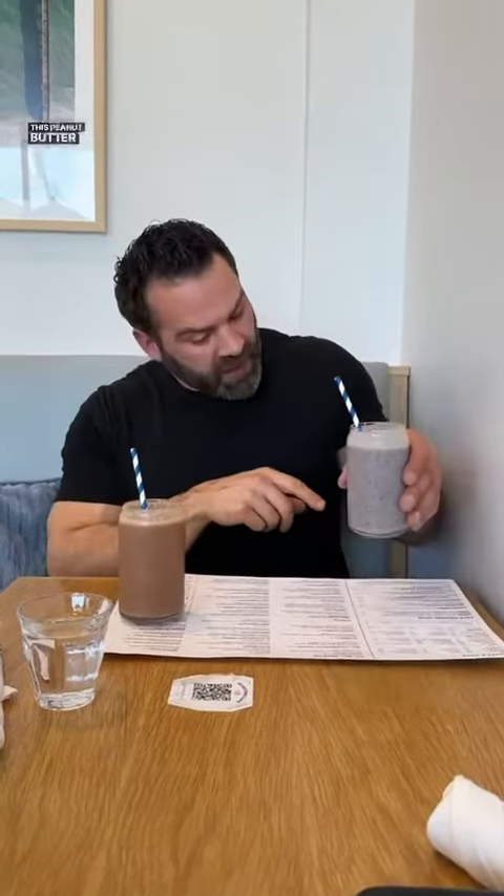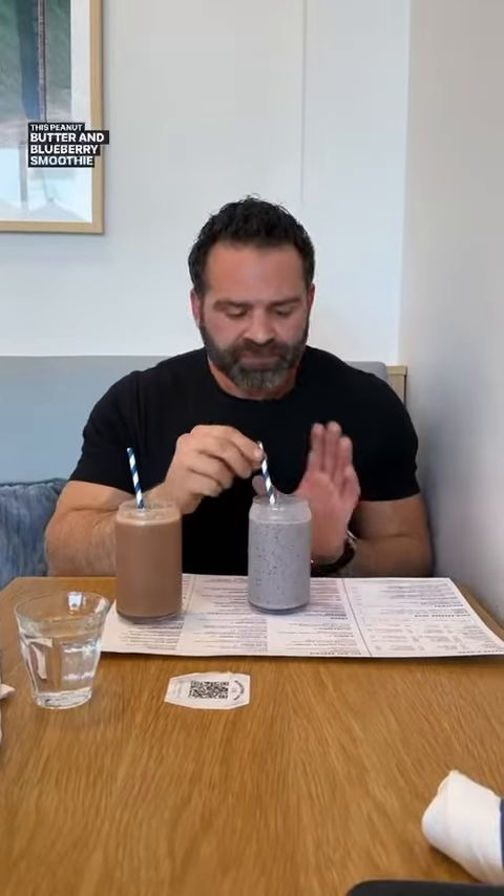This peanut butter and blueberry smoothie — insane. You get it with two scoops of protein for low 400 calories, or just one scoop of protein for 290 calories. Amazing smoothies at Bluestone Lane in Larchmont, New York.